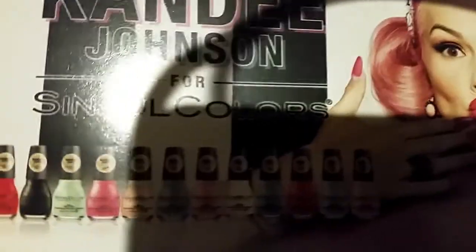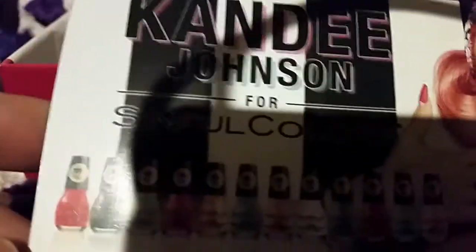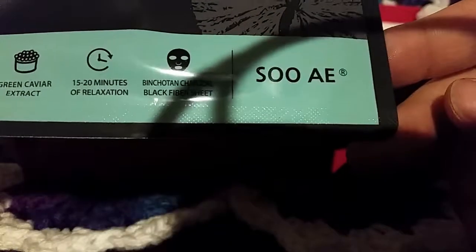I can't wait to put that on my toes — summer is coming and toes are back out! There's also the card from Sinful Colors talking about their new shades designed by guest Candy Johnson. And everyone's talking about this — a purifying black charcoal mask from Suave.